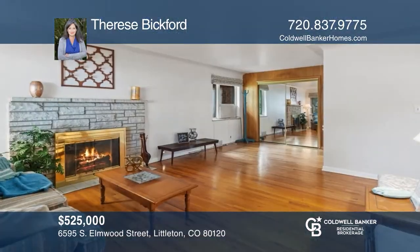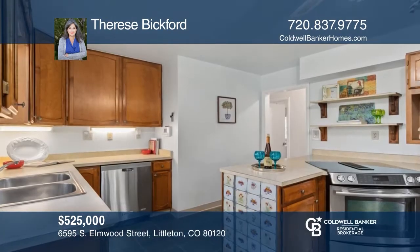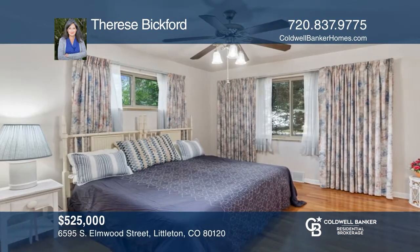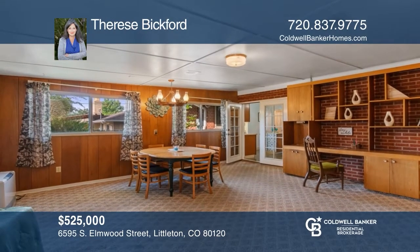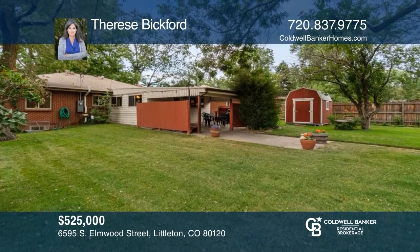This updated five-bedroom, three-bath brick home in the heart of Littleton offers original hardwood floors and architecture. A large corner lot is perfect for hosting barbecues. The basement includes two bedrooms, bath, fireplace, and laundry area. This home is complete with a covered patio, two-car garage, and so much more. Want to turn this house into a home? Contact Therese Bickford today.